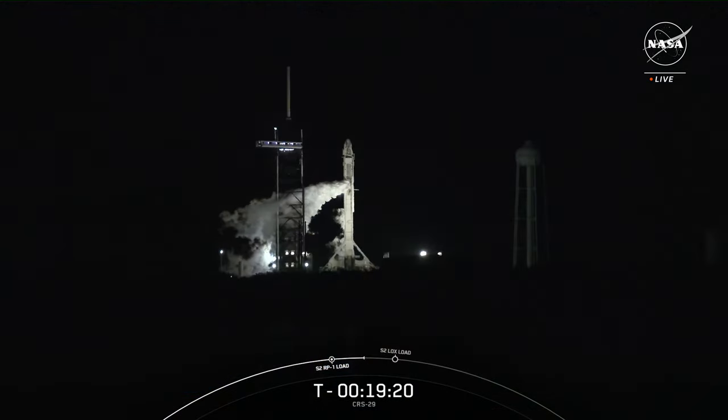We are now at T-minus 19 minutes and counting from liftoff of the 29th Commercial Resupply Services mission from NASA and SpaceX. This mission will carry 6,505 pounds of cargo, including supplies to support the crew on board, spacewalk equipment, vehicle hardware, computer resources, and science investigations.